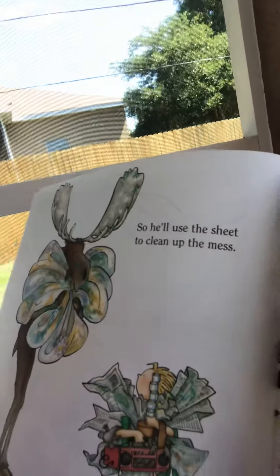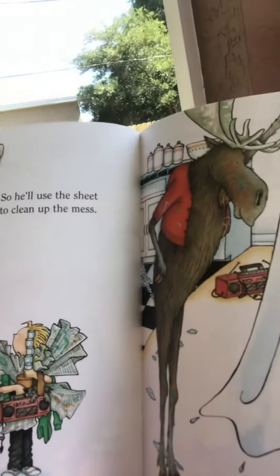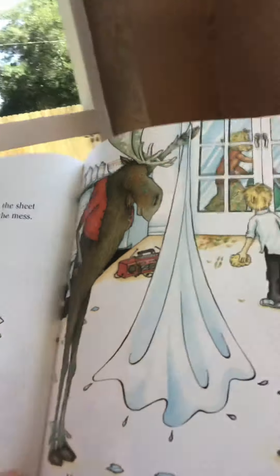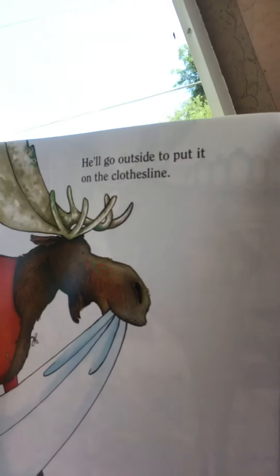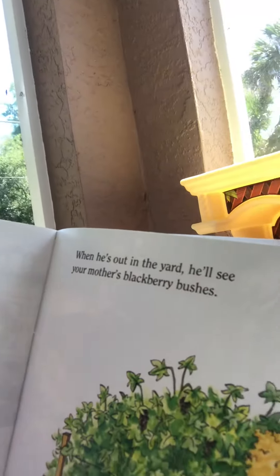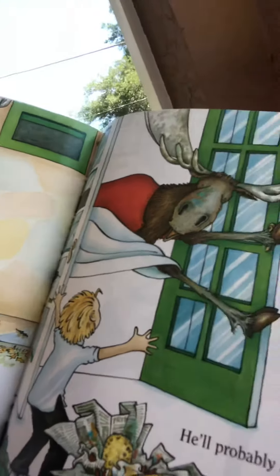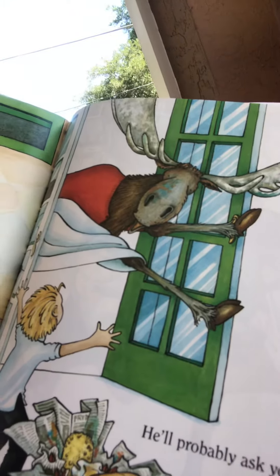So he'll use the sheet to clean up the mess. Then he'll ask for some soap to wash it. He'll probably want to hang the sheet out to dry. He'll go outside to put it on the clothesline. When he's out in the yard, he'll see your mother's blackberry bush. Seeing the blackberry will remind him of her jam. He'll probably ask you for some.